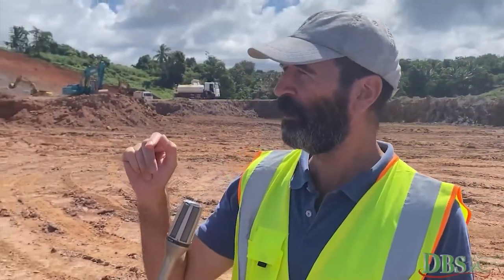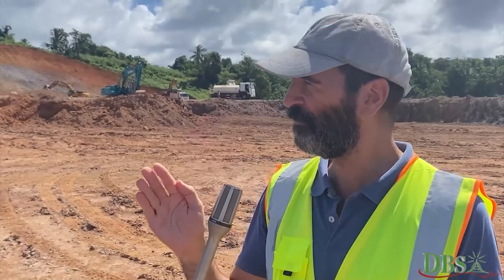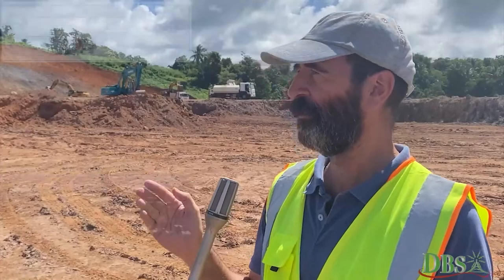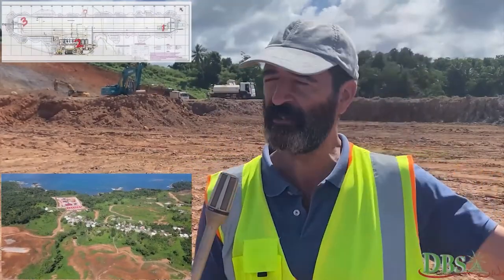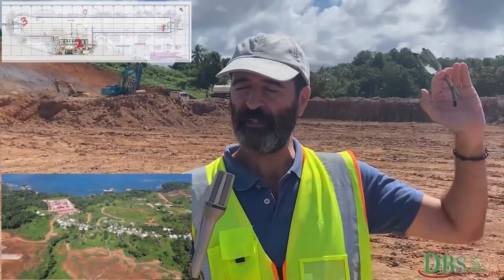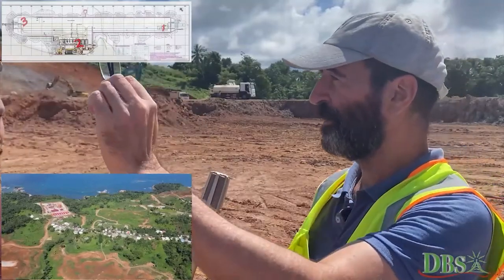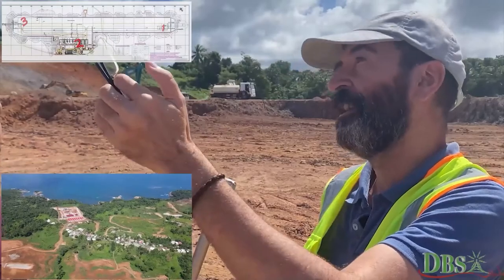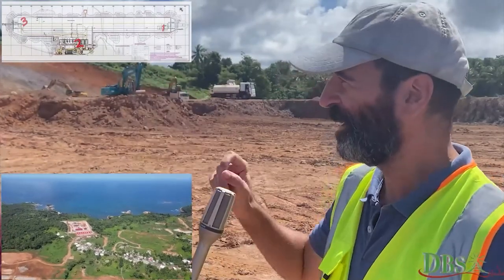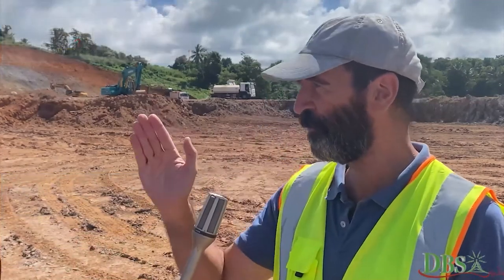When we call a runway with a number, it means the bearing to the magnetic pole. For example, runway 15 means that it is a 150-something magnetic bearing to the north, and that runway is called 33 because it is bearing the magnetic pole at 330-something. We delete the last digit and that's the name of the runway — and that's the direction for the pilot.